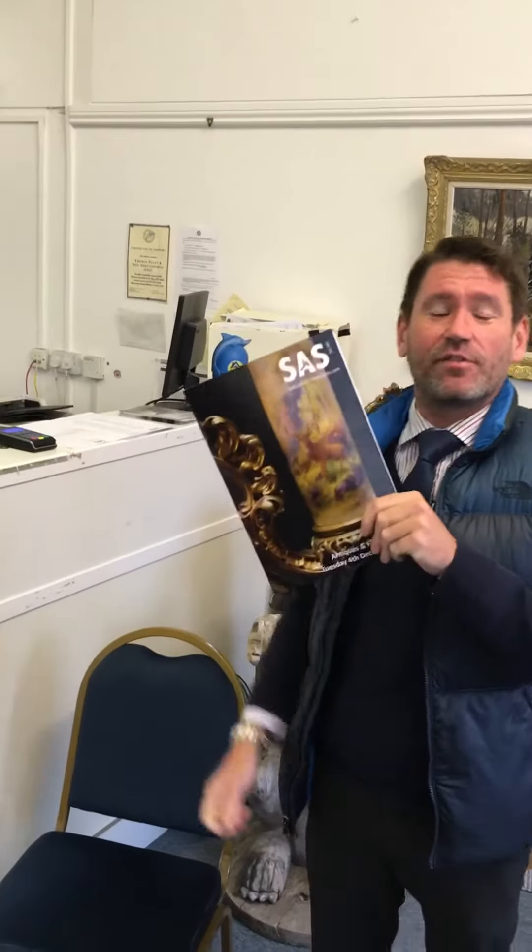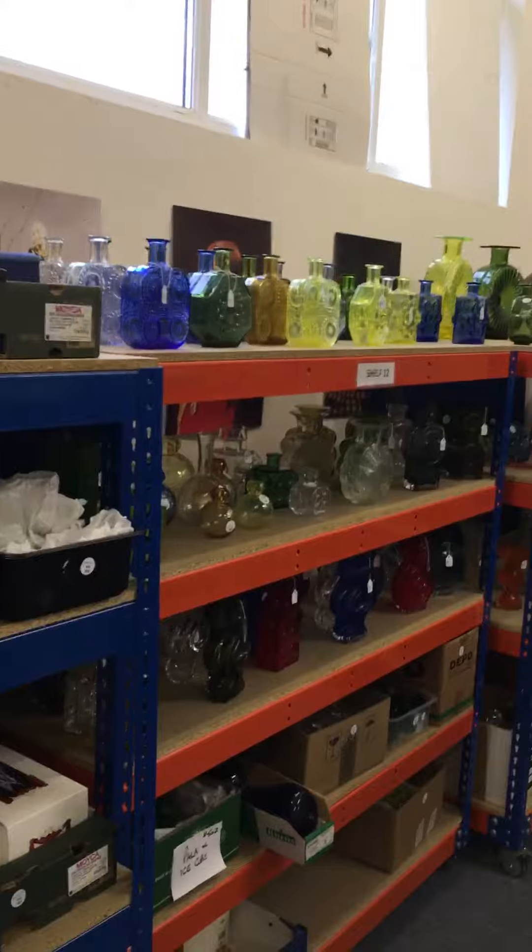Welcome to Special Auction Services Monthly Sale of Fine Arts and Antiques. Here's Neil, who can tell you about a couple of the lots and the sale. It is windy out there! Here's our catalogue for our December monthly Fine Art and Antiques Sale. Let's go around and have a quick look.